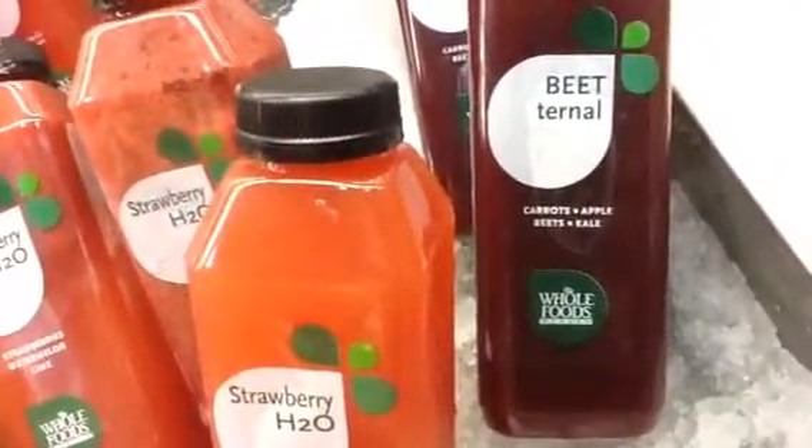And then there's a rich purple-red one over here with beets — carrot, apple, beets and kale.